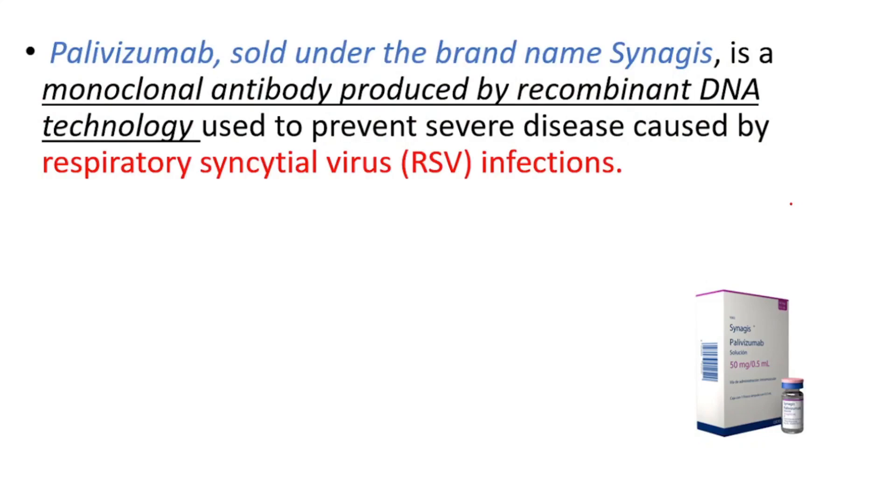Hey everyone, it's Palivizumab. It's sold under the brand name Synagis. It's a monoclonal antibody produced by recombinant DNA technology, used to prevent severe disease caused by RSV infections.